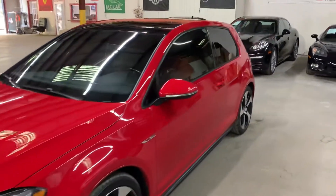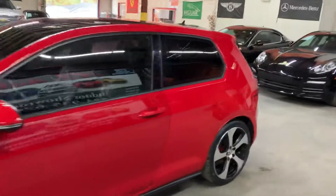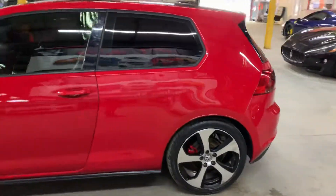Hello guys, it's AX Autos here from Atlanta, Georgia. Today I'm going to be showing you around this nice 2015 Volkswagen GTI in red.